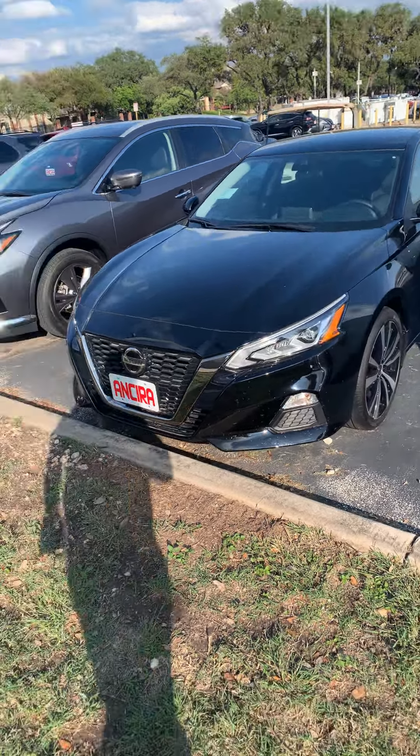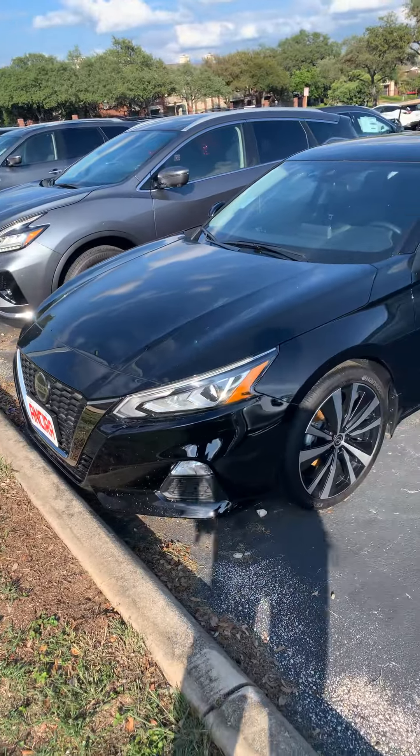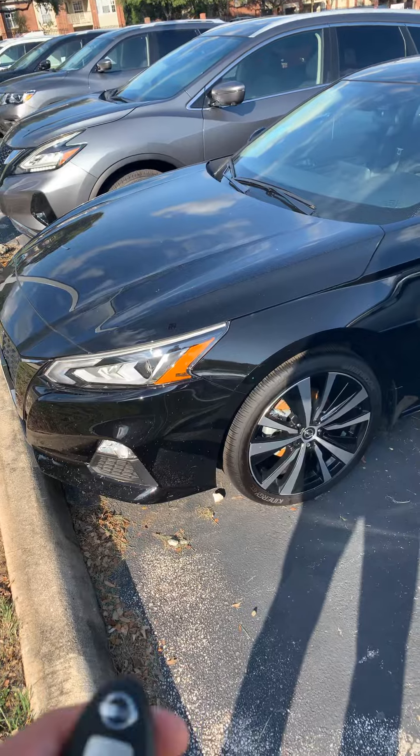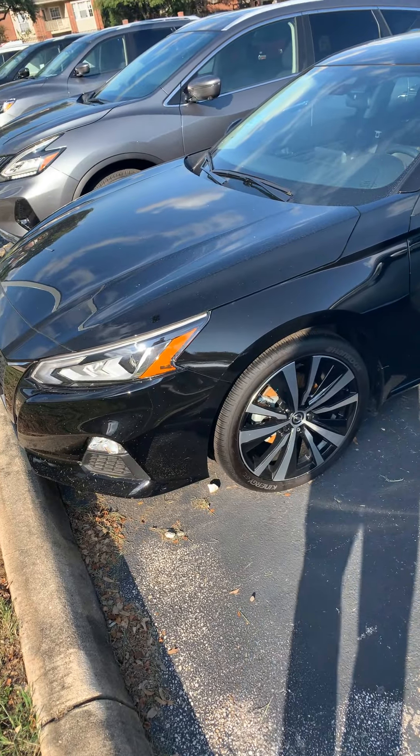Hello, this is Fadi over at NSIRA. I just wanted to shoot you a quick video on the SR Ultima 2020, brand new. The vehicle has keyless entry and remote engine start.